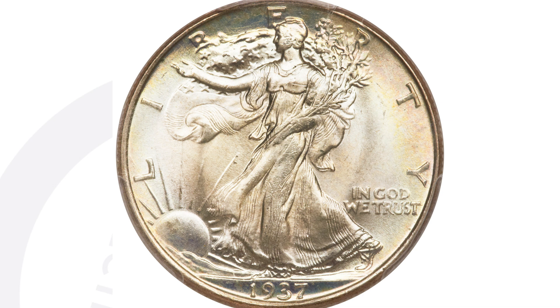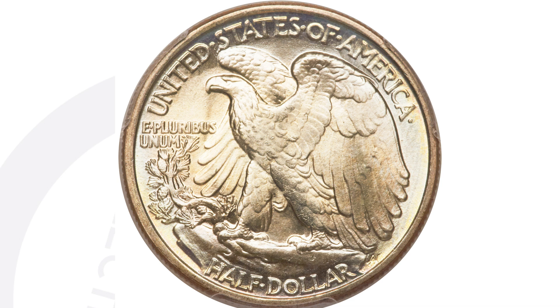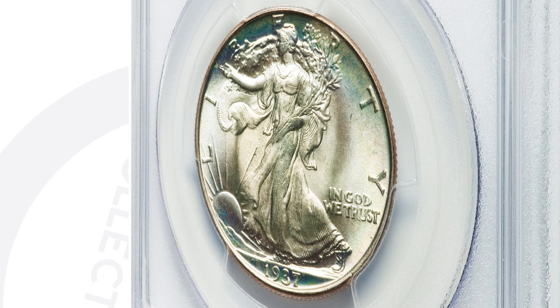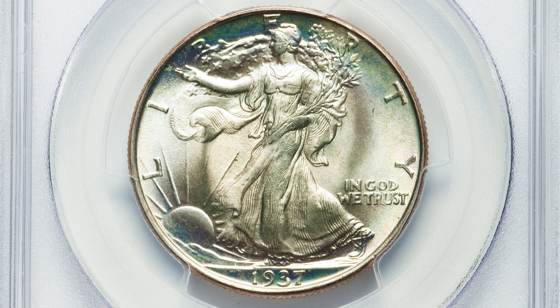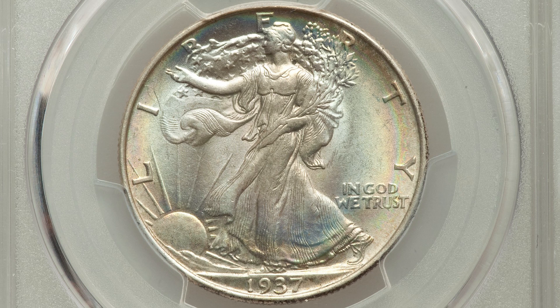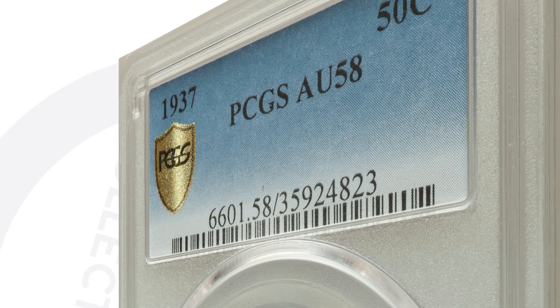Here's a 1937 no mint mark — it will not have a mint mark on the reverse of the coin. We have a D mint mark, a no mint mark, and an S mint mark. This is the no mint mark, graded by PCGS at Mint State 68. Again, all the value is in the grade and condition itself — that's why this coin sold for $35,000 at auction.